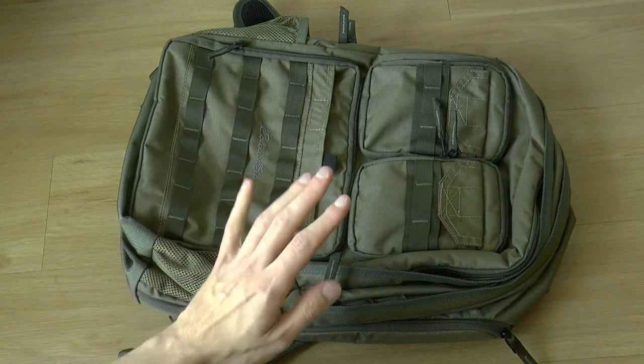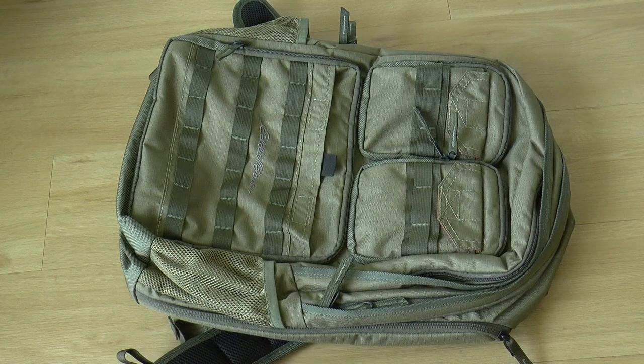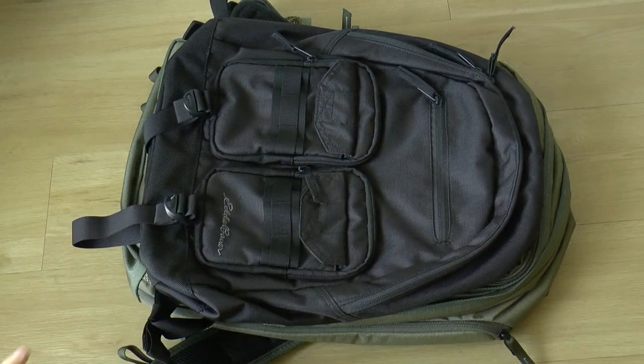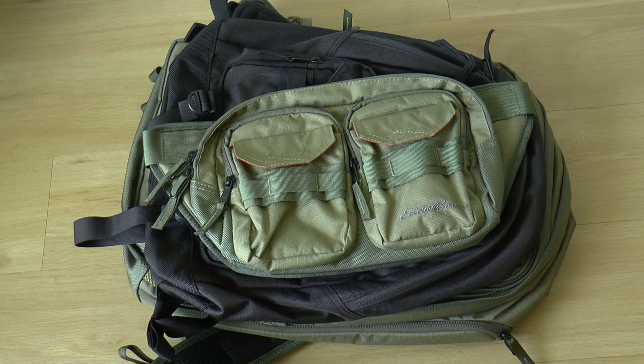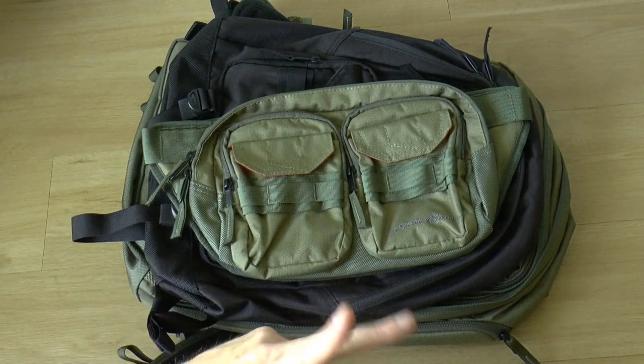To wrap up: the Cargo Pack — reliable, I've used it for a long time and have been very satisfied. The Cargo Day Pack I could already no longer find on the website, so they may have sold out since they were new. The Cargo Sling Pack rounds out the trio. I like them all — well-made, well-designed, very versatile. I hope this was useful and gave you the information you were looking for. Let me know what you think. See you later!